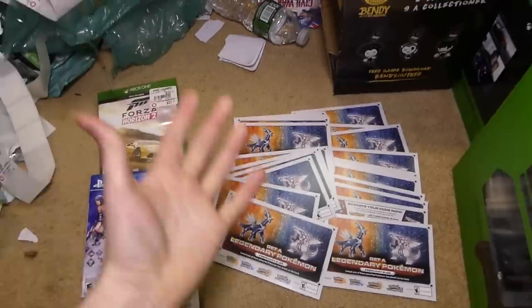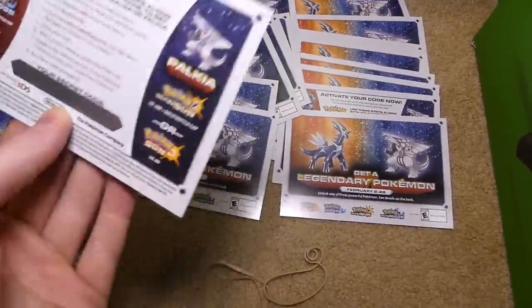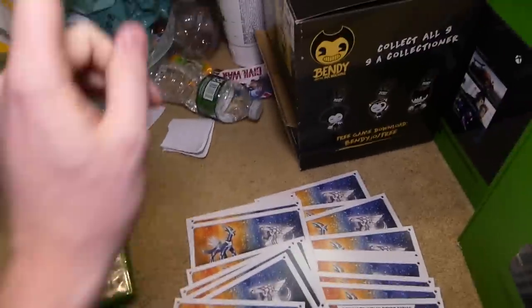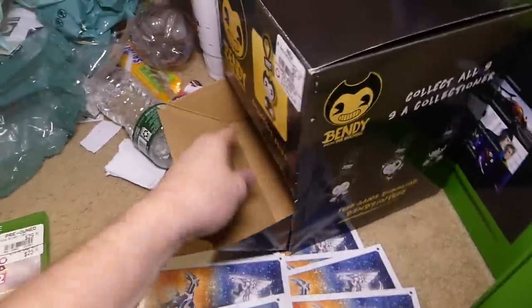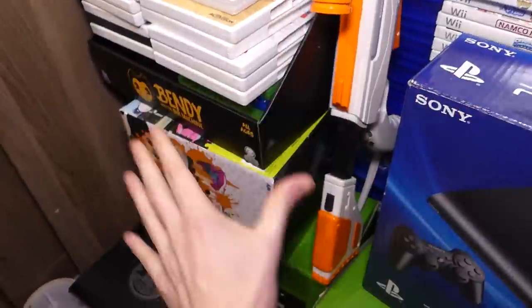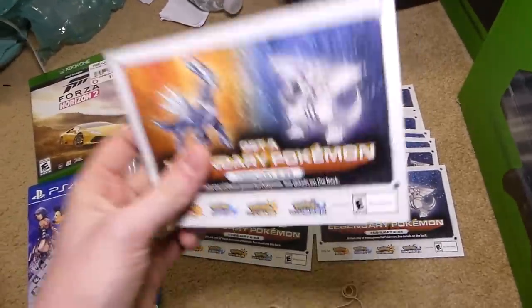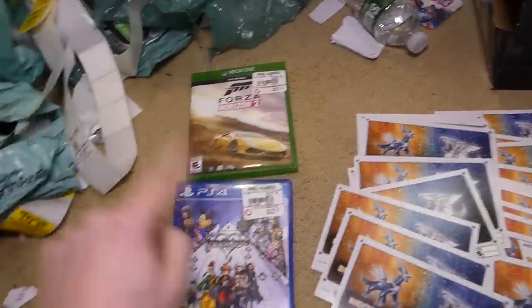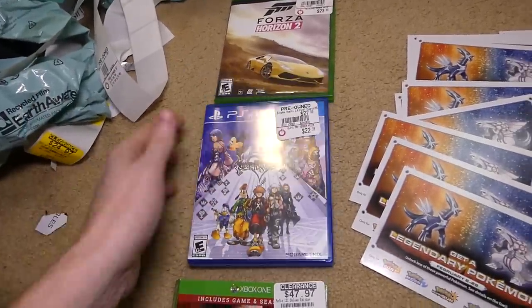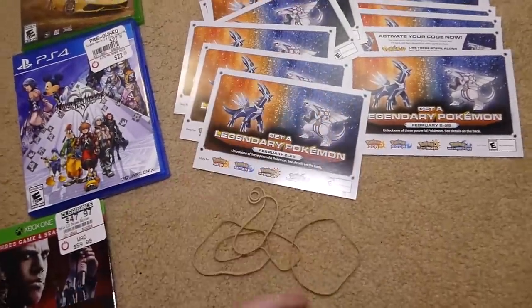Tonight was a really, really good night. To recap: about 25 Pokemon codes that haven't even been scratched off — that's still incredible. This cool Bendy box that opens up for little grab bags, which matches the other Bendy box from last week. I'll be doing a weekly recap with all this stuff. Also an Xbox One case for Forza Horizon 2, no game sadly. Also a PS4 Kingdom Hearts case, not in there either. And the Mafia 3 sleeve, which is still pretty cool. And a bunch of rubber bands.